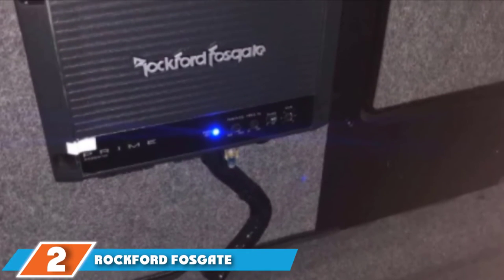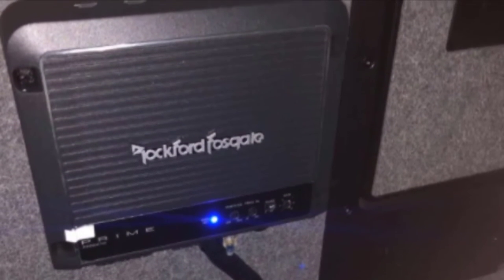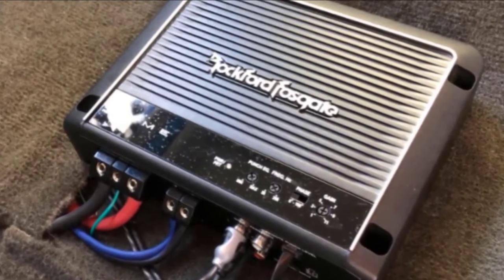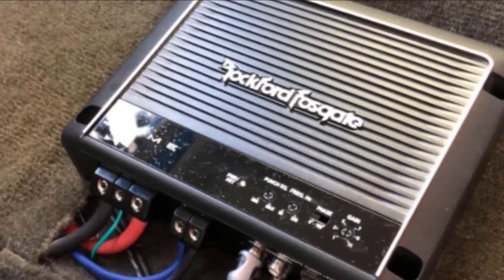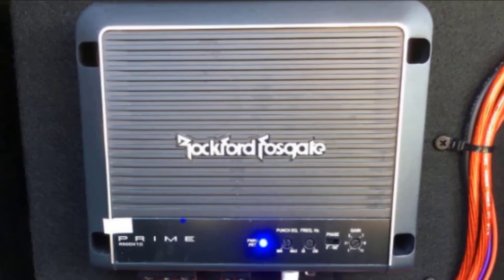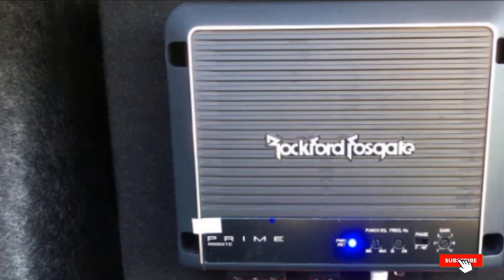Moving on to number 2, the Rockford Fosgate R500X1D. Over to one of the most popular car audio specialists — with a product from industry professionals like Rockford Fosgate, this price level covers their one-channel model: a Prime 500W mono amplifier. It has a MOSFET power supply with advanced over-current and under-current protection, a cast aluminum heatsink, and highly responsive real-time power supply thermal sensors to prevent overheating. Onboard is an easy access punch EQ control for full adjustability, plus high-level inputs and RCA pass-through outputs.